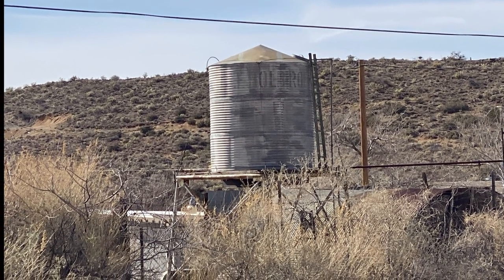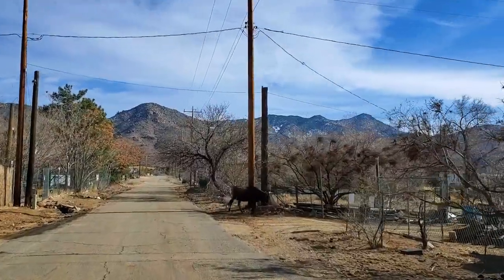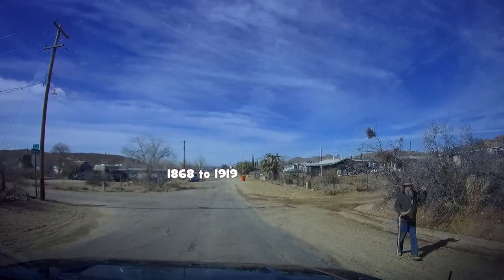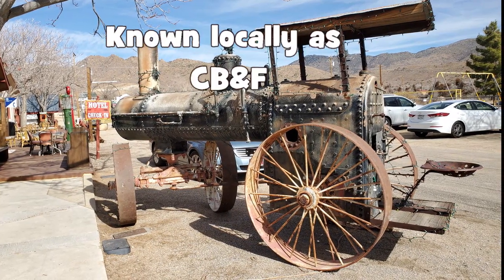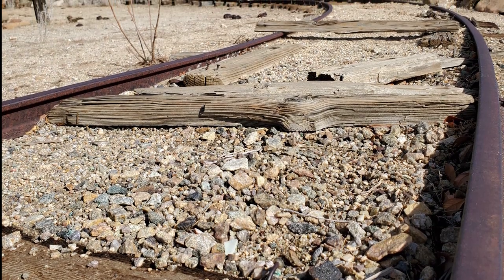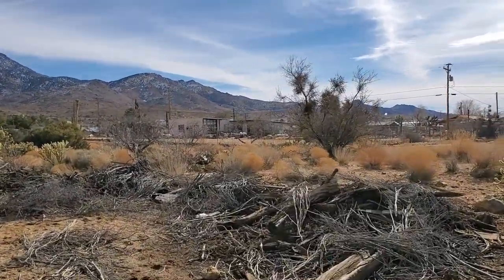It really surprises me because this is a small town. They had a stage stop, which was served by the Butterfield Stage Line — it ran from 1868 to 1919. Chloride also had a train depot. The Arizona and Utah Railway from Kingman to Chloride was inaugurated August 16, 1899. Santa Fe Railway also provided passenger and cargo service from 1898 until it closed its station in 1935. That was almost the end of Chloride.